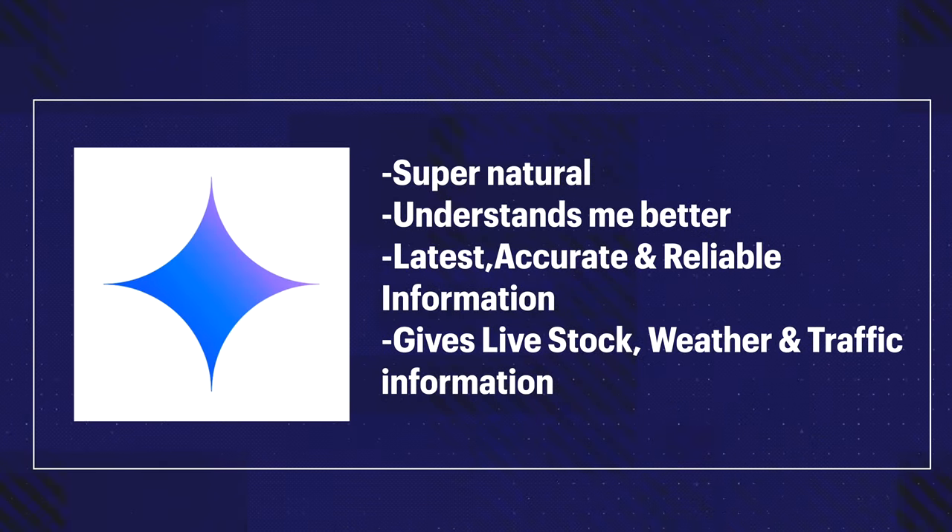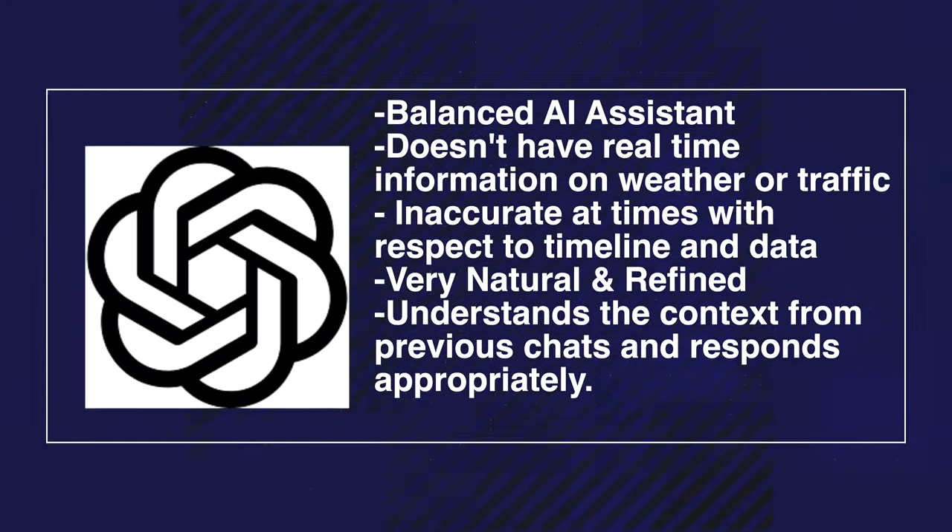Here are my final observations. Google Gemini is the best voice mode AI assistant today in my opinion — it's supernatural, understands me better, and provides the most accurate, latest, and reliable information including live stocks, weather, and traffic. It also had the most access in the free version. The only downside is it doesn't remember context from previous chats, though a memory feature is coming in a paid tier and will likely come to the free version eventually.